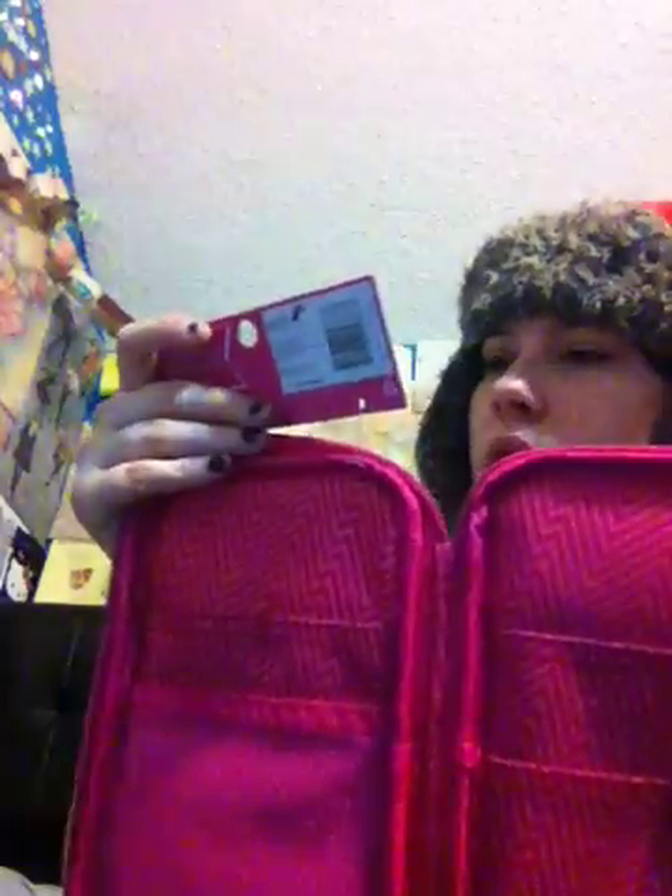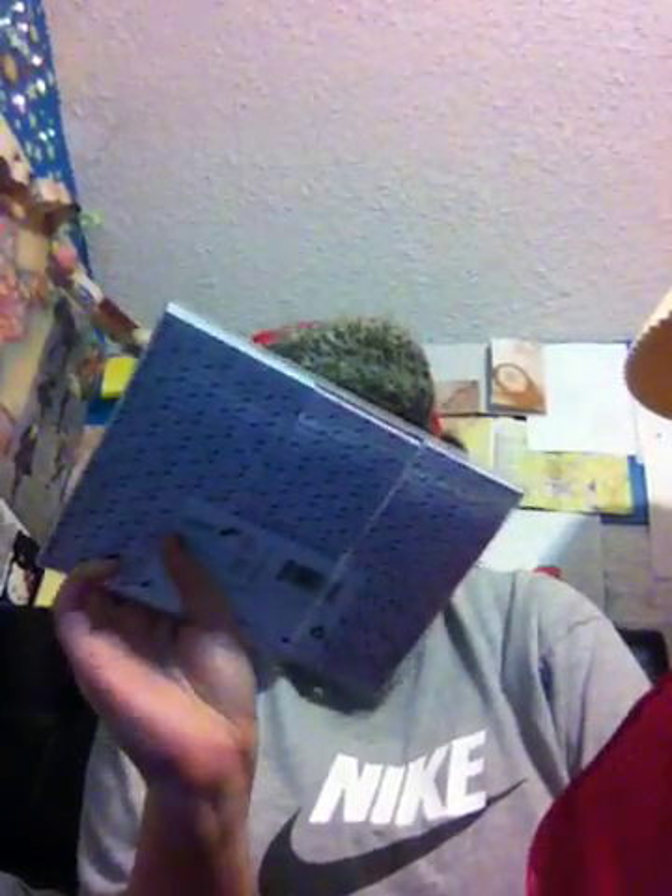The last thing I got from Target today is this UB pencil organizing case. It's got a compartment in the front, a zipper in the back, and when you open it up it's got all this space on the inside to organize your pencils and pens. This is another item I've been wanting for a long time but it was constantly out of stock. I finally saw it today so I obviously grabbed it — same with the sticky note set, they're always out of stock.